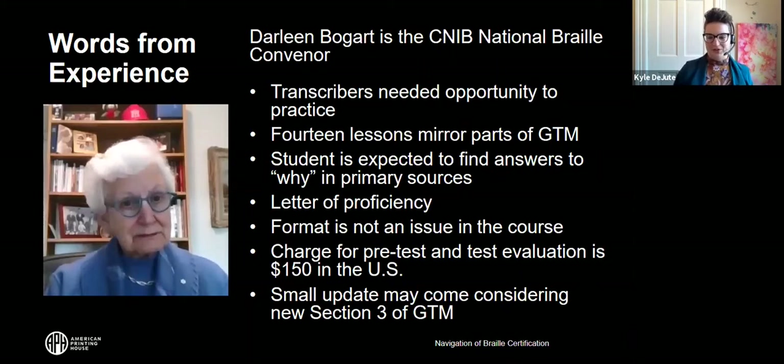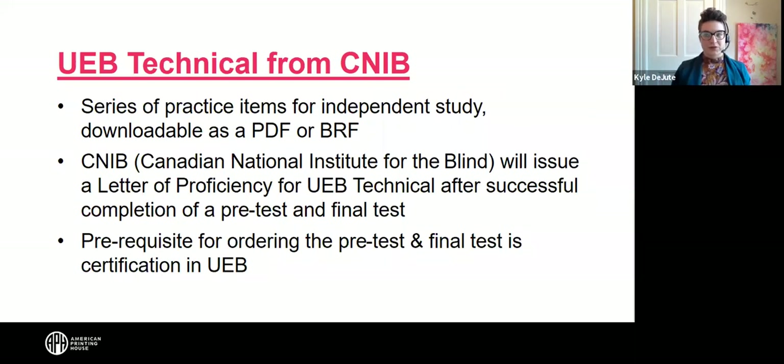Our thanks to Darlene Bogart for sharing that information about the UEB technical course from CNIB. Here's a brief summary that will be part of the handout. There was a question in the chat: is the test timed? The UEB technical test is set up so that when you receive the envelope with the actual test, you communicate with CNIB when you start, and you have two weeks to complete and mail your transcription.